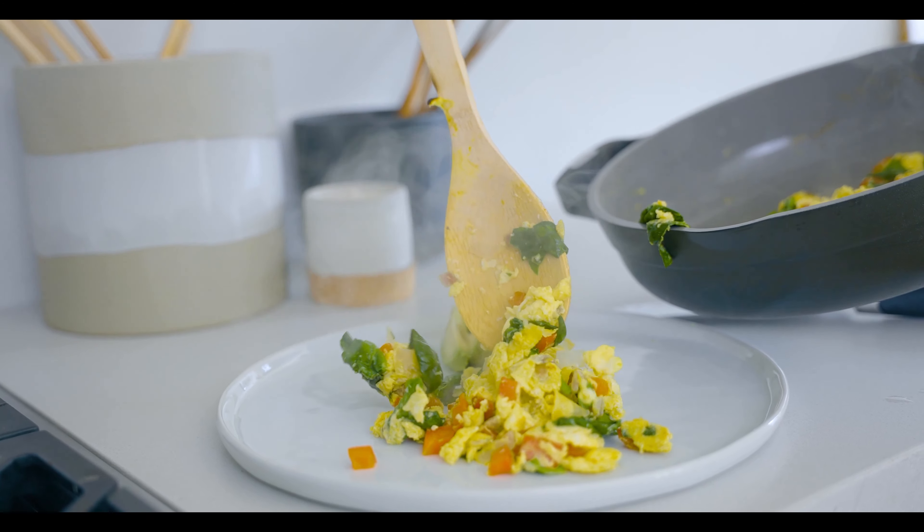We are back in the Choose Health Kitchen with Dr. Ching. Good morning everybody, it's good to see you guys again. We're so excited to be here. Anytime we can get Dr. Ching in the kitchen to cook with us is a good day.